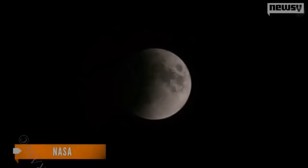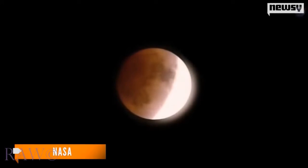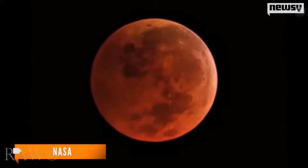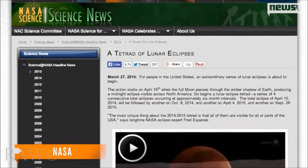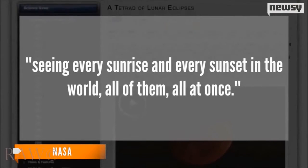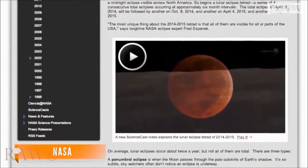Stargazers and fans of eerie, prophetic-like omens will be in for a treat early Tuesday morning when a total lunar eclipse will occur, turning the full moon red. Also called blood moons, total lunar eclipses happen about twice a year when the moon passes directly behind the Earth into its shadow or umbra. The red color is actually not unlike a sunset, but from the moon's perspective. NASA describes it as seeing every sunrise and every sunset in the world, all at once — and that red glow from behind the Earth gets projected onto the moon.